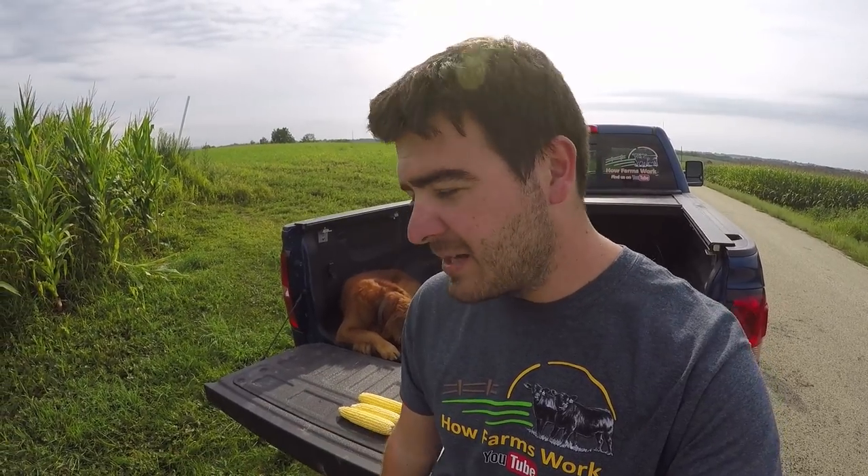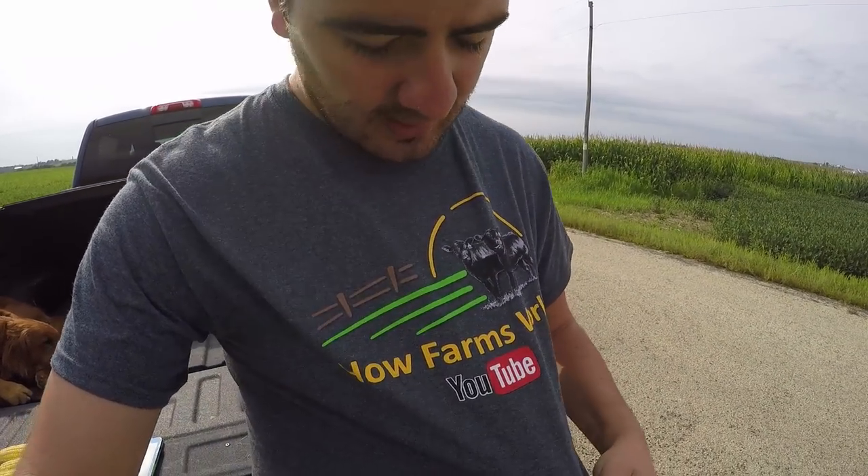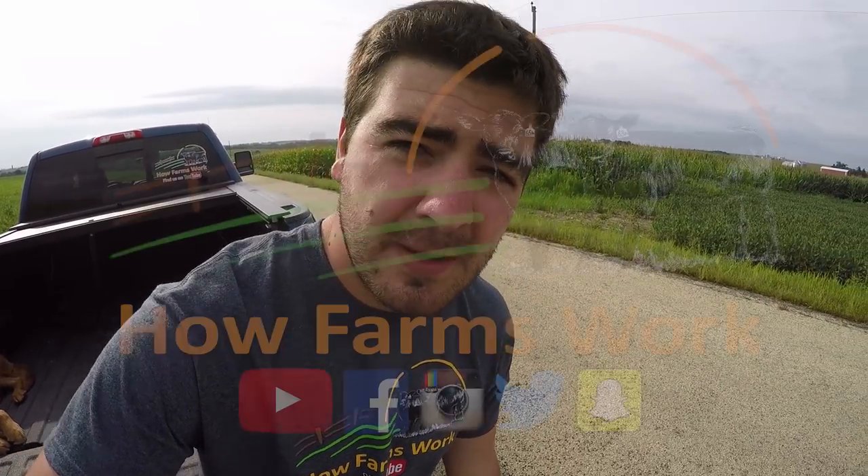I think Rocket's about ready to go home. Thanks for watching this video, guys. Be sure to check out all of our other ones, and be sure to like, comment, subscribe, and check us out on Facebook, Instagram, Twitter, and Snapchat — all How Farms Work. Be sure to go to our website if you're interested in any How Farms Work shirts; they are on sale right now because I'm doing bulk orders.